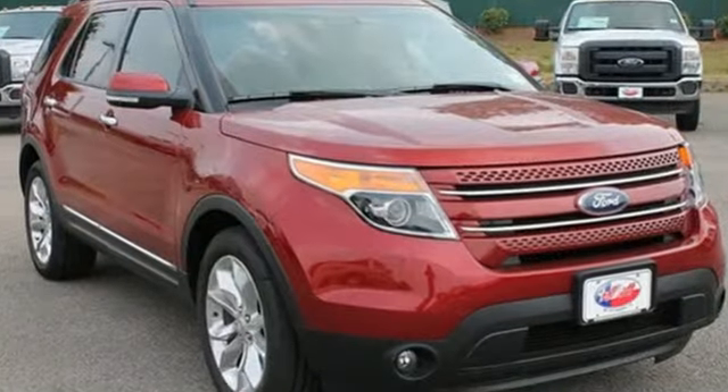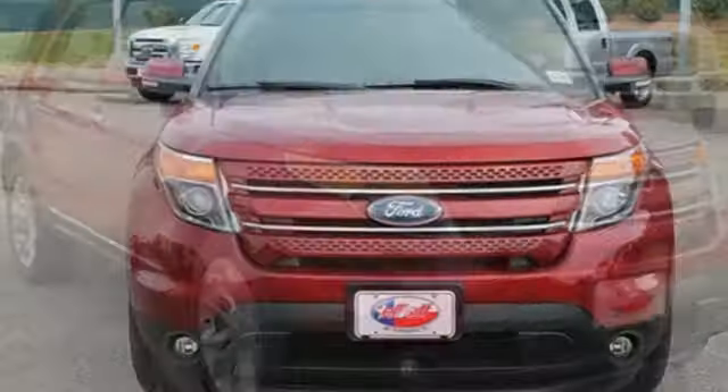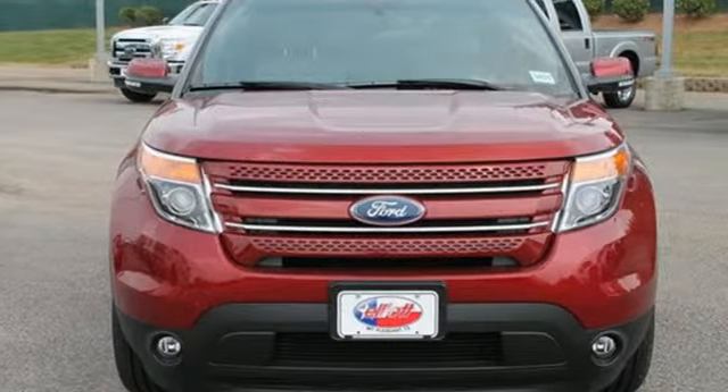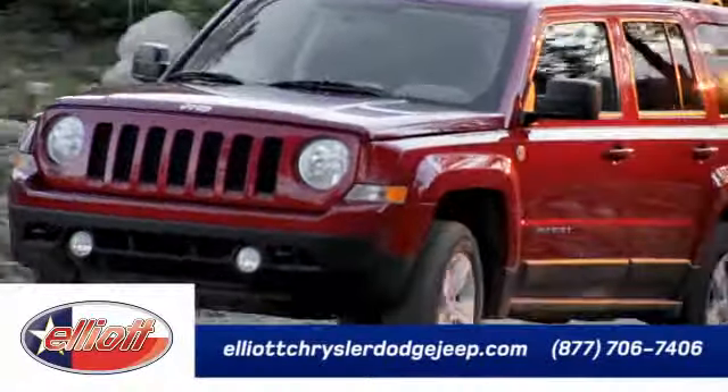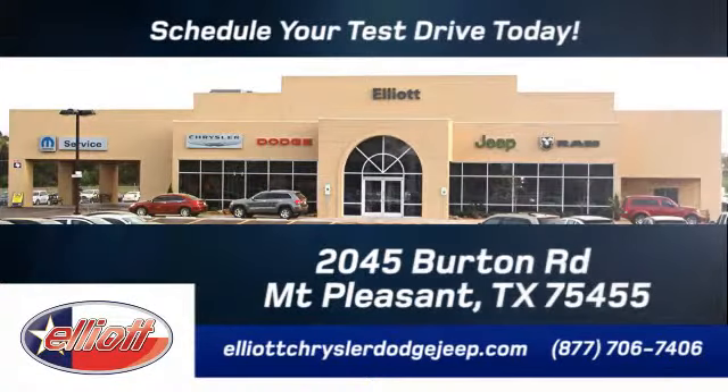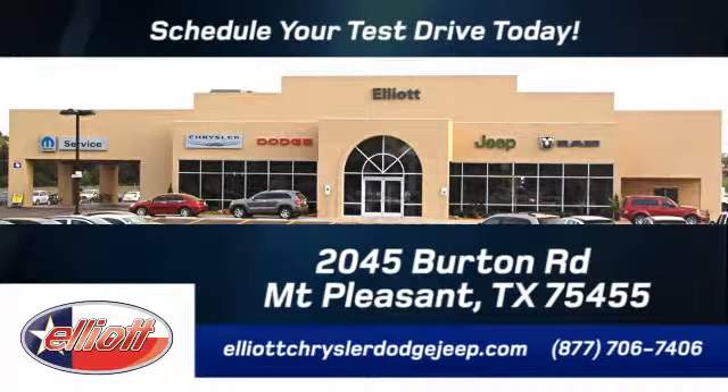With sport-inspired design and rugged capability, you can have it all. Come test drive it today. Elliott Chrysler Dodge Jeep — schedule your test drive today. We are located just off I-30 on Burton Road in Mt. Pleasant.